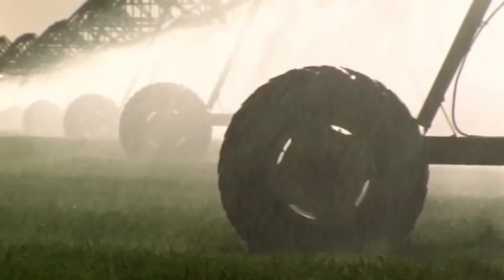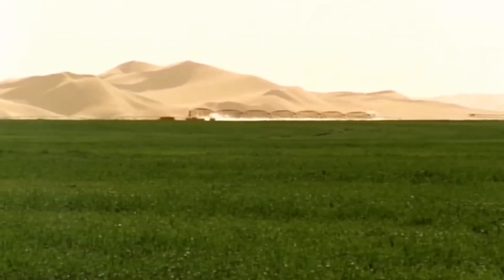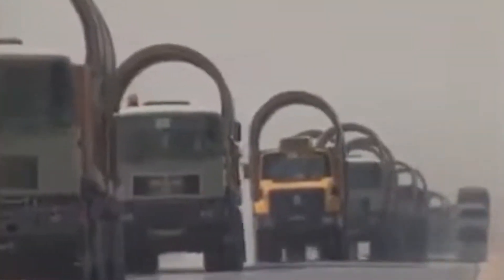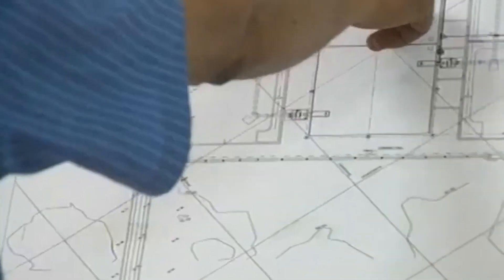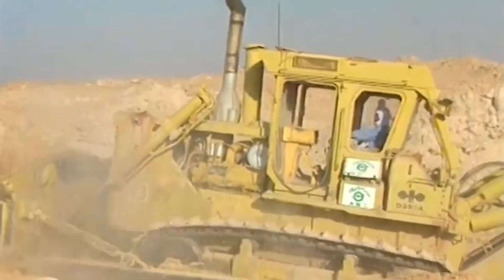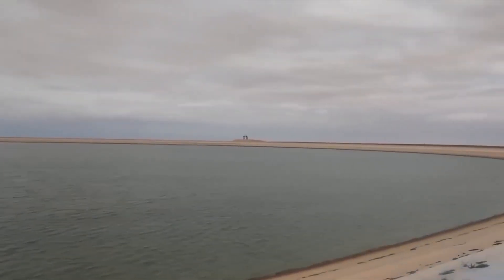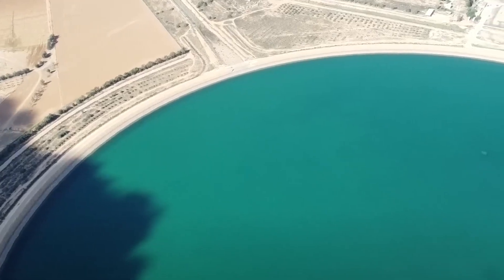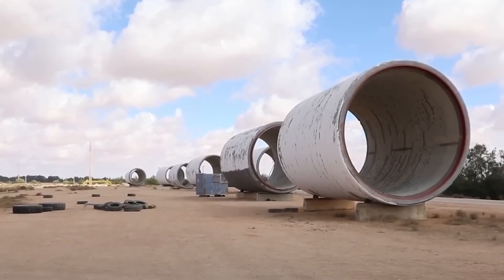At first, the Libyan government considered using this water for large-scale desert agriculture. But by the early 1980s, the strategy shifted. A new plan emerged: instead of trying to farm in the desert, why not transport the water to the densely populated coast? It seemed far more feasible than investing in costly desalination plants that the country couldn't afford to operate or maintain. The coastal aquifers, especially around Tripoli, were also becoming increasingly salty and polluted due to overuse. Meanwhile, a giant reservoir of pristine freshwater lay untouched in the desert interior. The only problem? No one lived near it. The water had to be brought hundreds of miles across harsh, empty terrain. Thus, the great man-made river project was born.